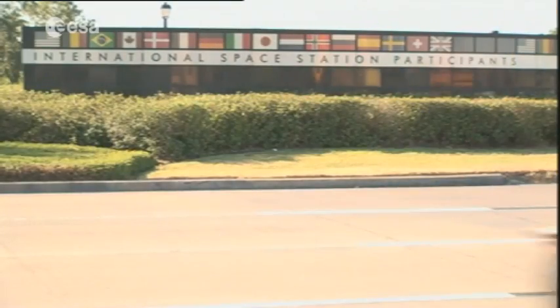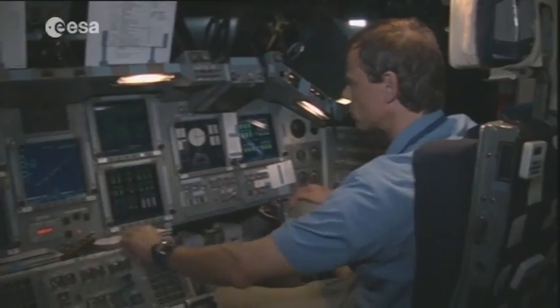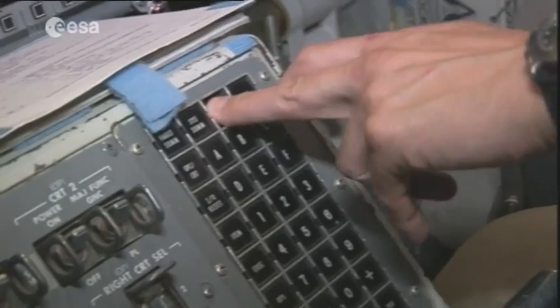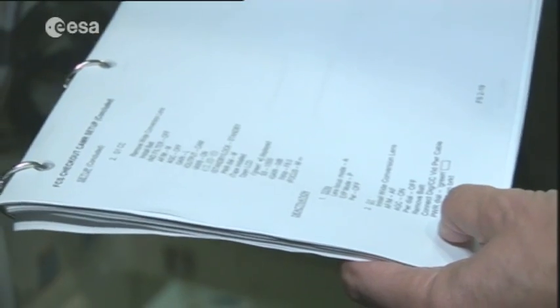Deep within the historical Johnson Space Center, Krista and his fellow astronauts busy themselves on the various simulators. They'll soon be launched on board the space shuttle Discovery for the two-week STS-128 mission. These crucial last weeks conclude the years of training that they've undertaken to prepare for the task ahead.